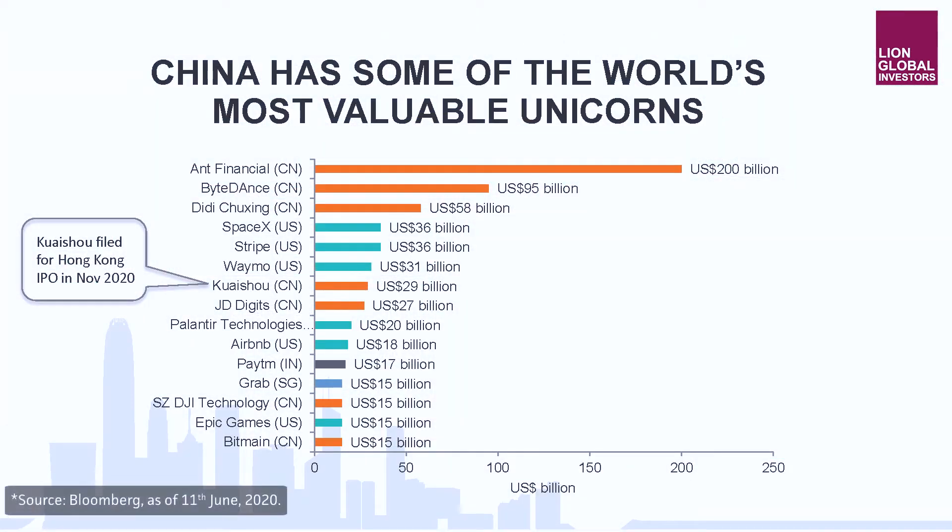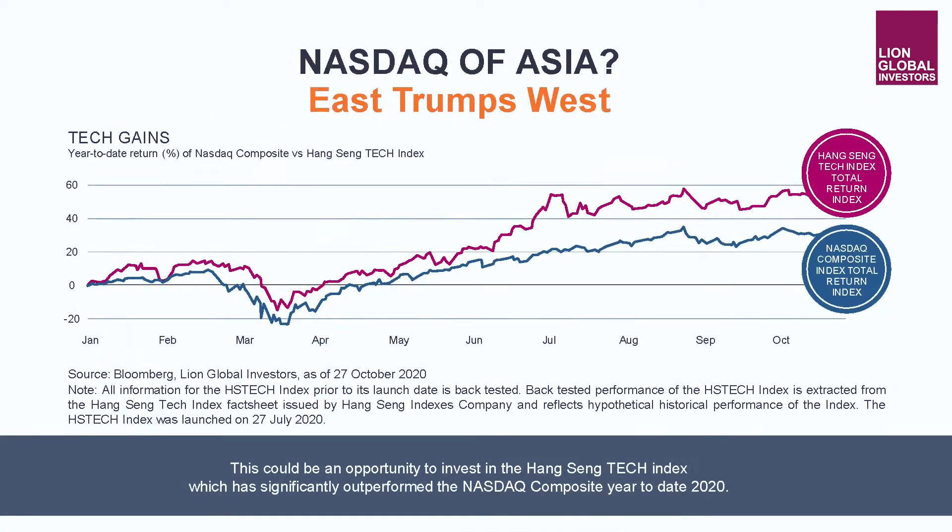Indeed, China has the world's largest number of unicorns, and all this simply represents the massive upside potential of the Hang Seng Tech Index. As you can see here, the back-tested data of the Hang Seng Tech Index has shown clear outperformance versus that of the Nasdaq.